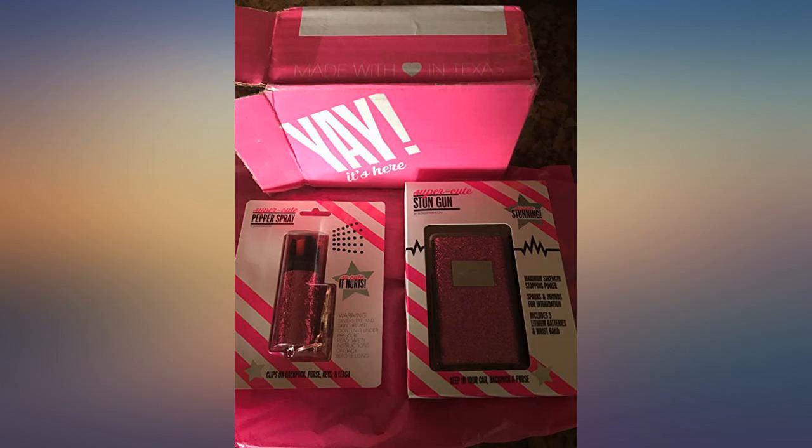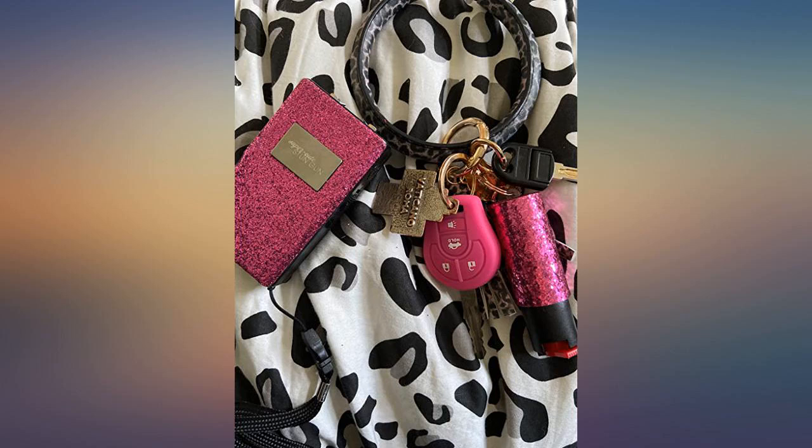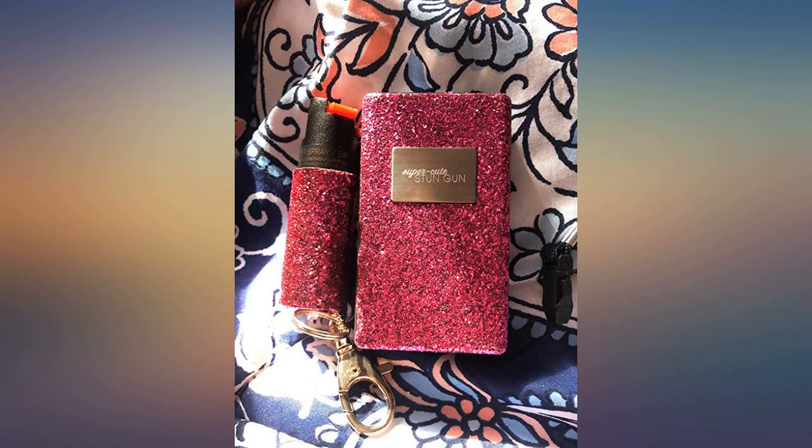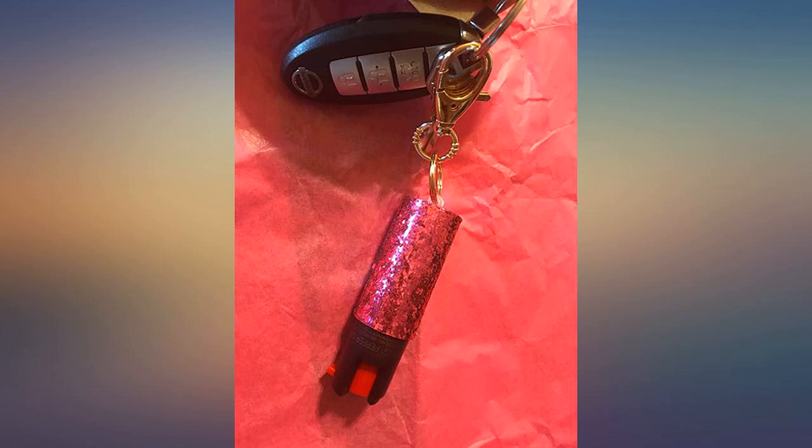The pepper spray shot very far — five stars. They haven't been used yet on anybody, so I don't know the effectiveness, but it's super cute and a great buy. The pepper spray clips right onto my bag, which provides easy access. I feel a lot safer when I'm out and about.